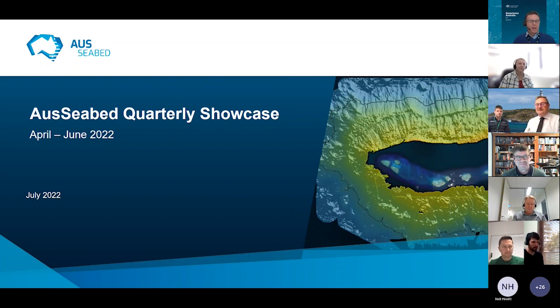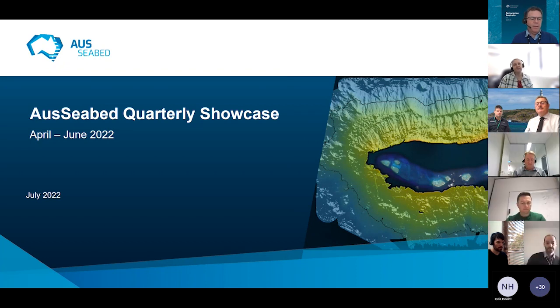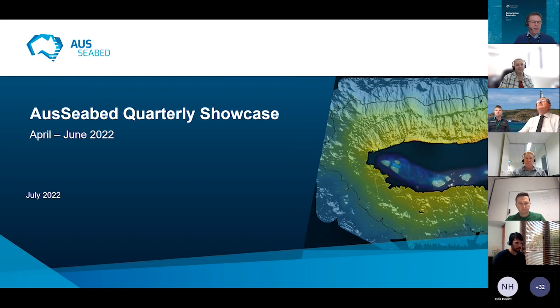Before we commence, I'd like to begin by acknowledging the traditional owners of the lands on which we all meet today. I'm speaking to you from Ngunnawal Country here in Canberra, and I pay my respects to Elders past and present. We have a really exciting and packed showcase this morning with a range of presentations. I'll now hand over to Natalie Lennard from GA.